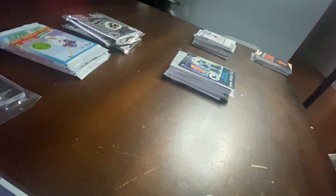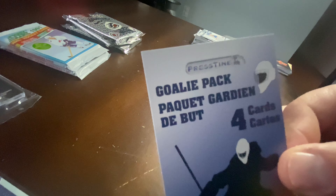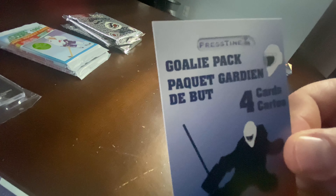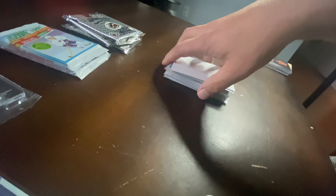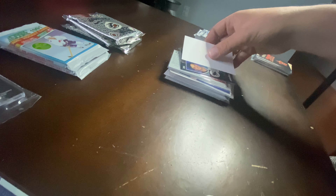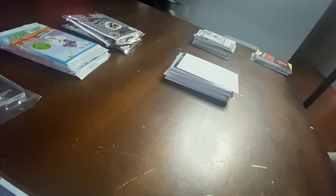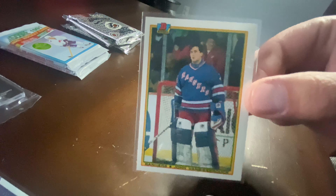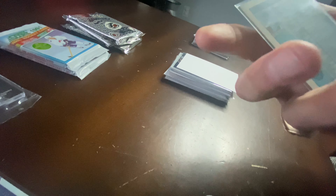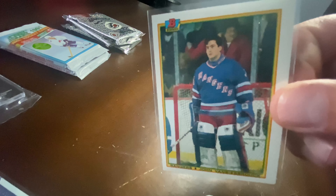Then we had the goalie packs — actually four goalie packs — and I only pulled one single card out of all of them. It's a Bowman of Beezer: a Van Beesbrouck Bowman card, which I have at least two dozen of downstairs in my office. So another Van Beesbrouck.